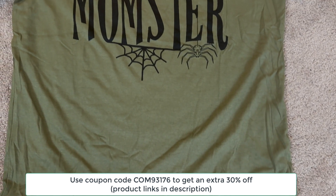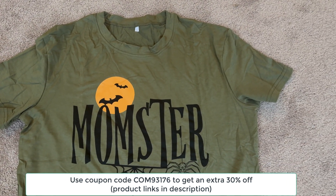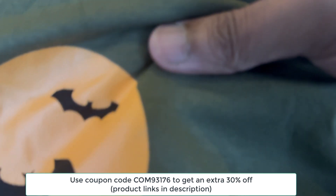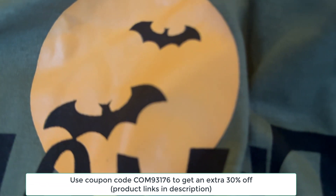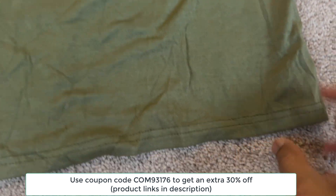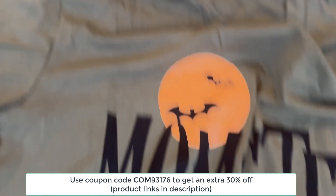Alright, so the first item I'm going to talk about is this vibrant Halloween print crew neck t-shirt. When I first saw it, I knew I had to have it. It's got that perfect blend of fun and casual vibes. The material is great for spring and summer because it's lightweight, breathable, and super soft. The fabric is a mix of 60% polyester, 35% rayon, and 5% spandex, so it has just the right amount of stretch without feeling tight.